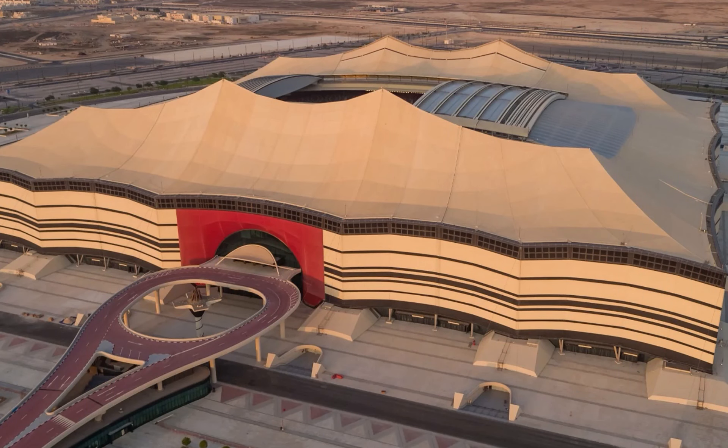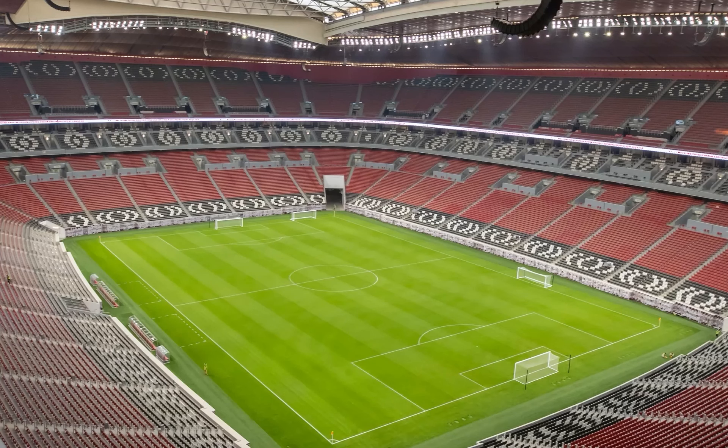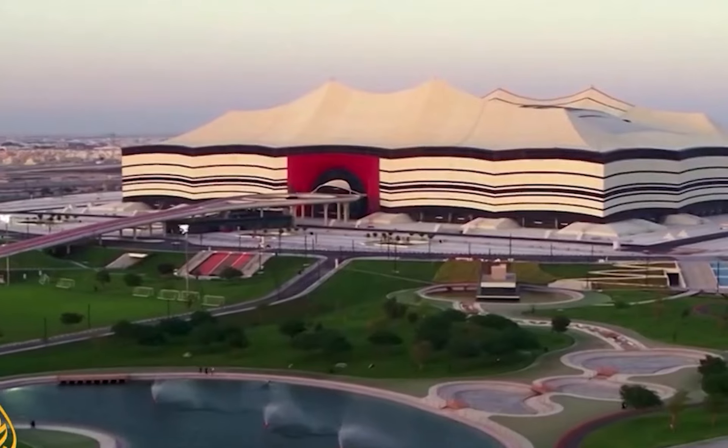The stadium also received a five-star GSAS rating. It will also include luxurious hotel suites and rooms with balcony views of the football field.